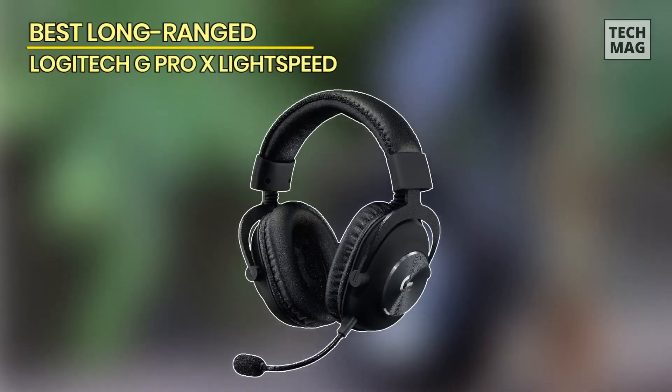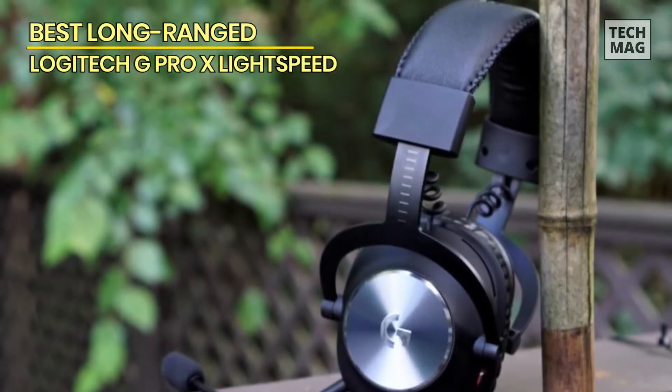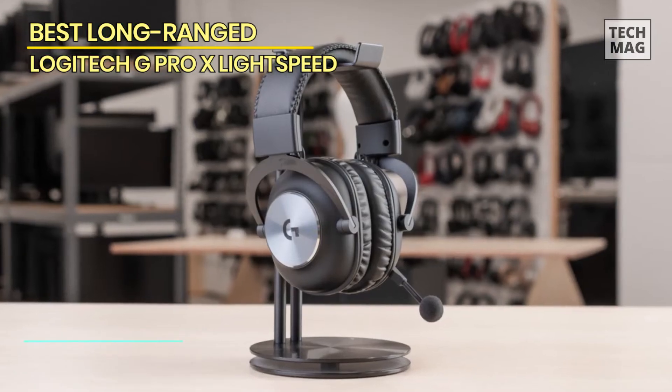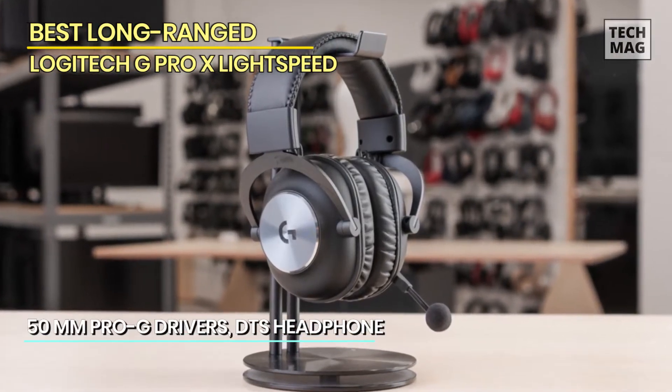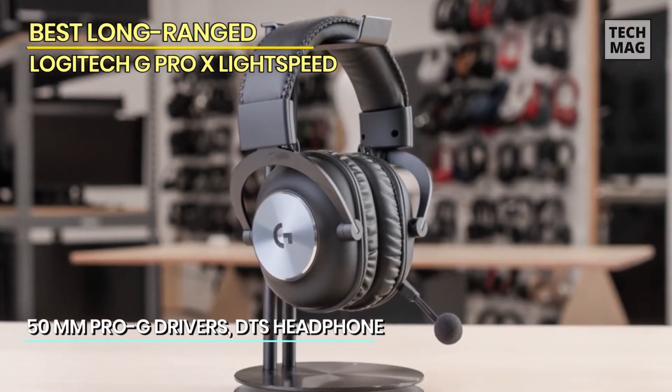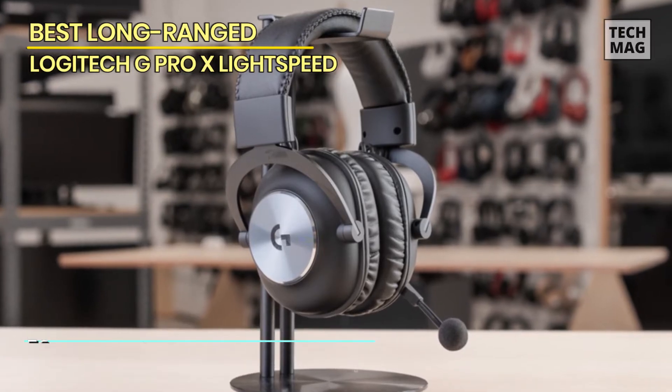Best Long-Range: Logitech G Pro X Lightspeed. This is much more professional than nearly any gaming headset and provides the most reliable long-range connectivity of any headset listed. The claimed range is over 13 meters — 42.7 feet — and we were able to move through an entire home without losing a signal or experiencing a drop in latency.